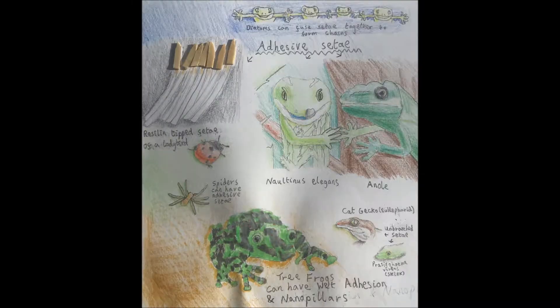Geckos and some animals can have dry adhesive pads, whereas some insects with adhesive citae can use secreted fluid between the citae and surface. Spiders may also use fluids in their adhesive pads, though spider citae on adhesive pads can be branched like gecko citae. Frogs can also have adhesive pads that secrete fluid, which is why I drew the frog with watercolour pencils. Frog adhesive pads can also contain nano-pillars.